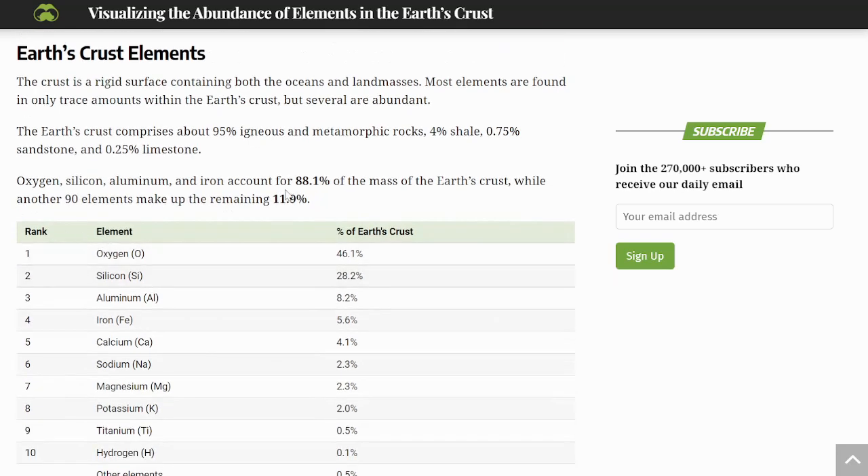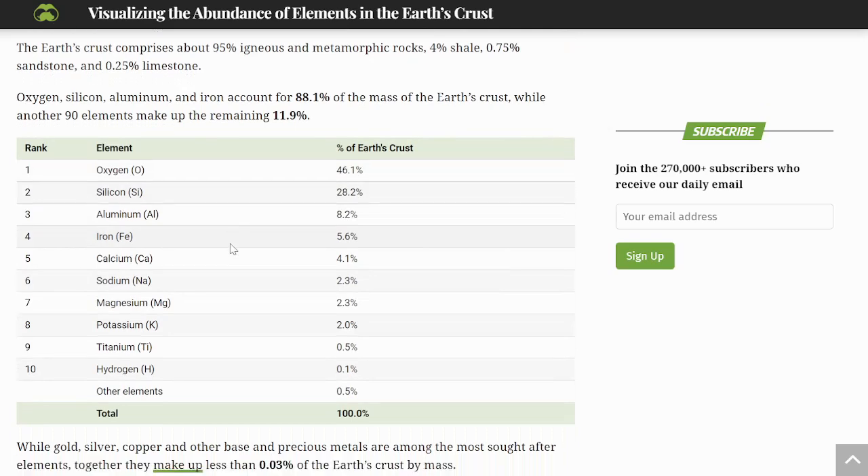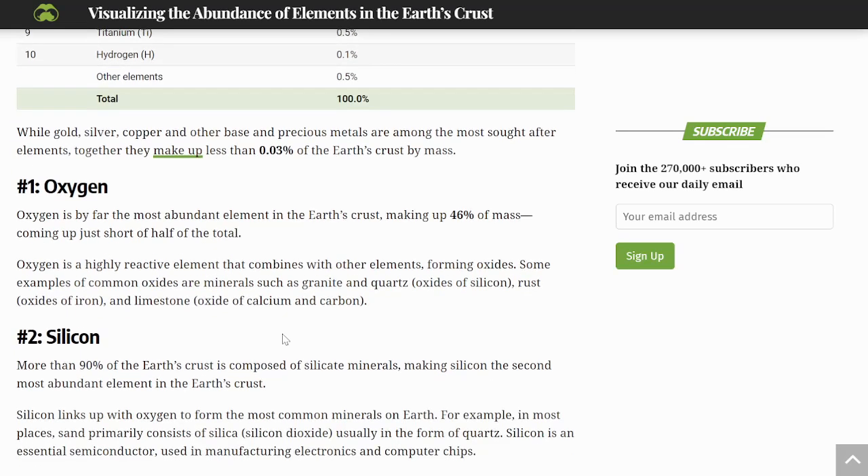Oxygen, silicon, aluminum, and iron account for 88.1% of the mass of the Earth's crust, while another 90 elements make up the remaining 11.9%. It's amazing that oxygen is the most abundant element in the Earth's crust — and it's a gas — making up 46% of the mass, coming up just short of half the total.